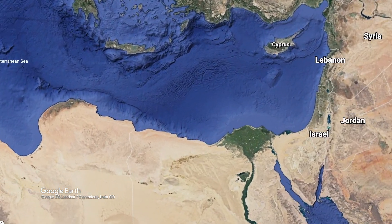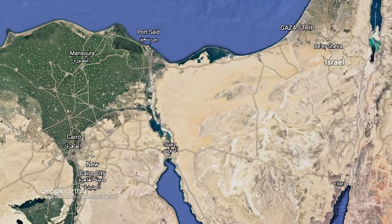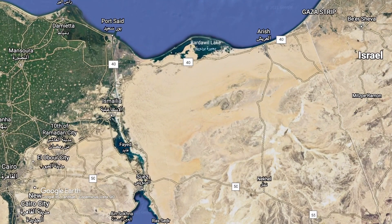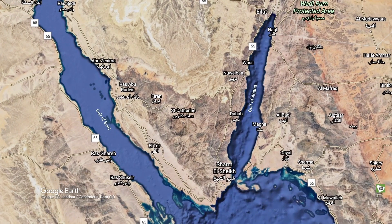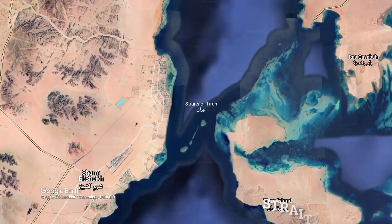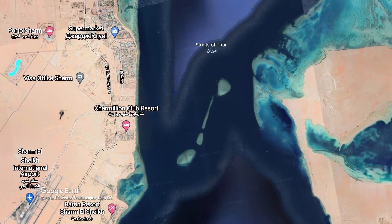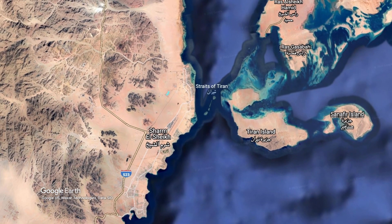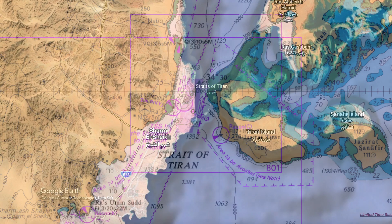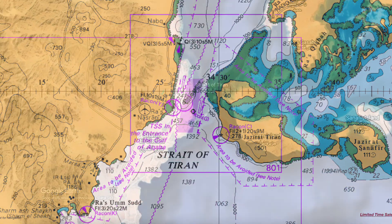Let's take a look at one more strait. This one isn't in the Med, but it's close — not the Suez Canal, but maybe one day I should make a video about that. Just south of the Gulf of Suez, in between Egypt and Saudi Arabia, lie the Straits of Tiran. Separated by reefs and sand into two pathways, the Straits of Tiran are dead-end straits, which means innocent passage applies here.